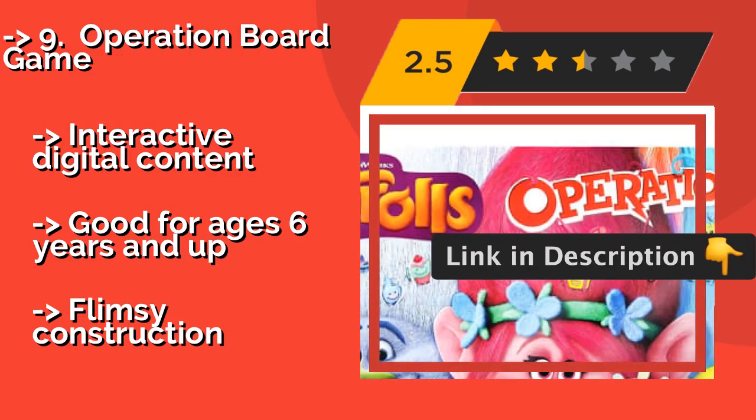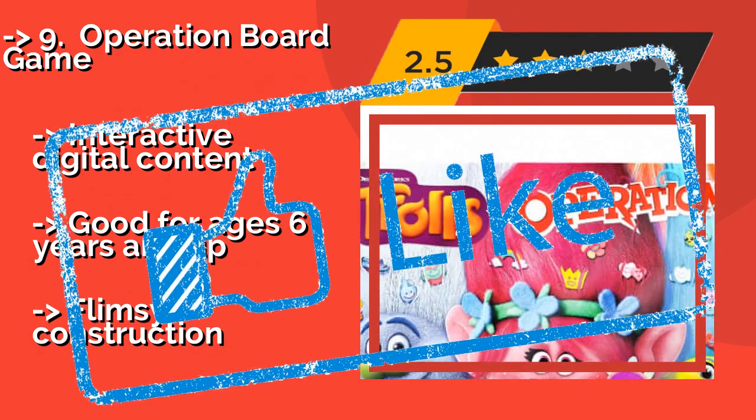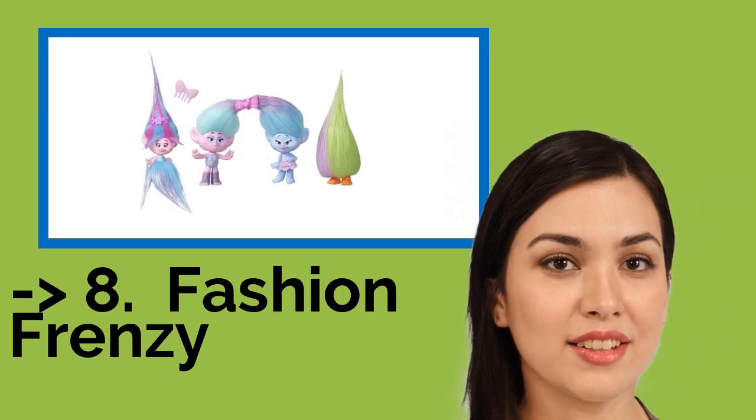Interactive digital content. Good for ages 6 years and up. But, flimsy construction. You shouldn't miss this product's review.